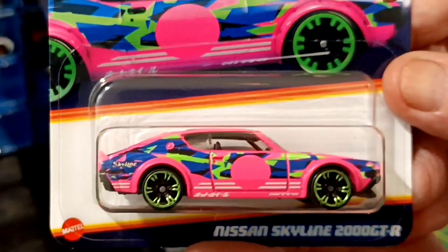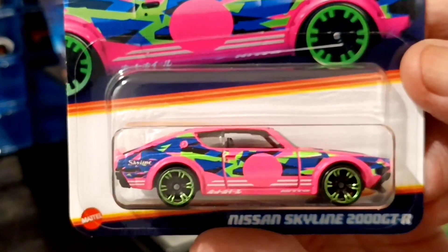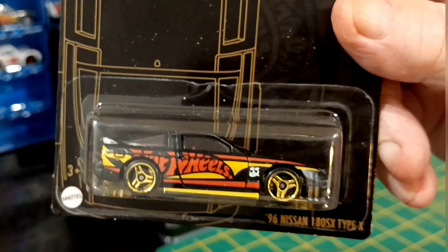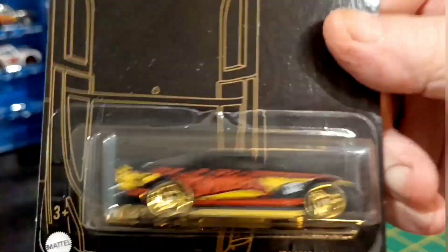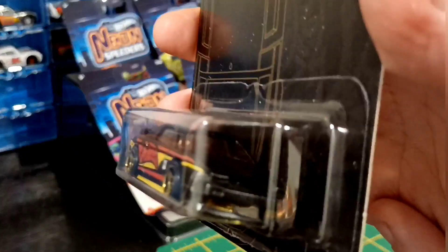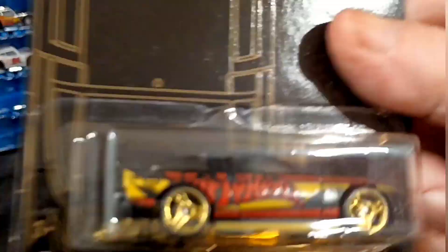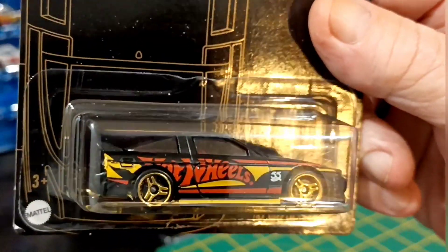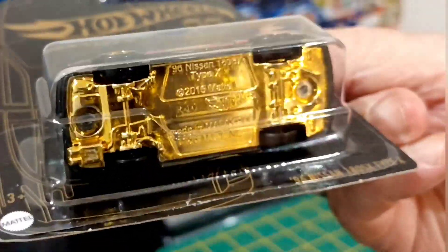I found this at a reject shop — it's the Nissan 180SX Type X. This is cool, I like that. It's JTM. It's got popped-up headlights, though they don't have the same amount of details on the back because it's all black. I saw one of these online going for $25, and I paid about $3 something at the reject shop. Pretty cool.